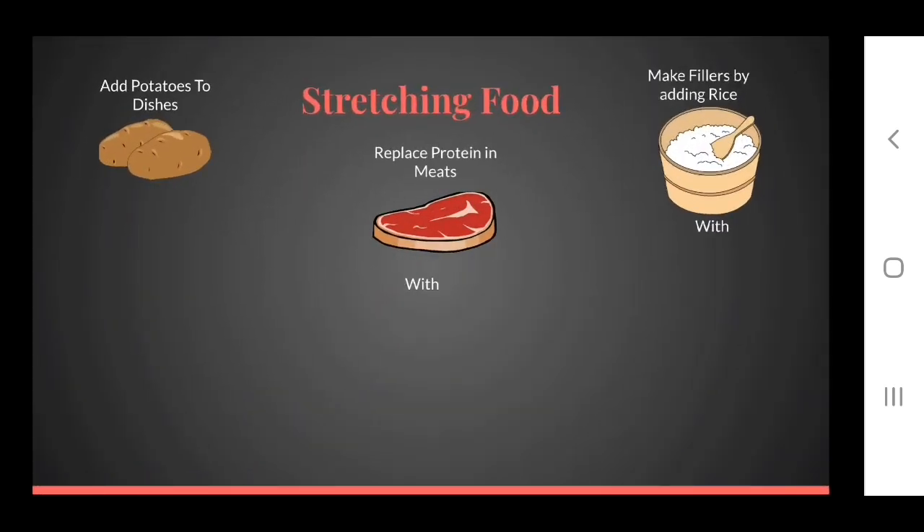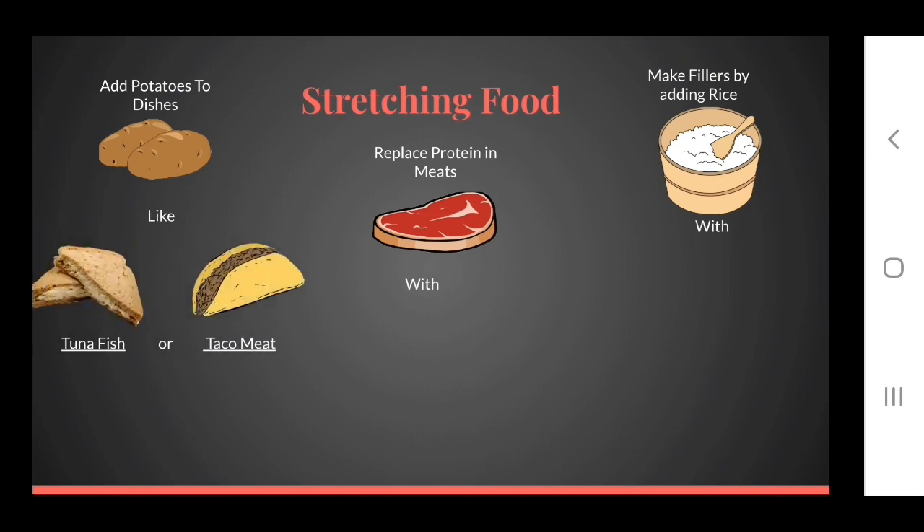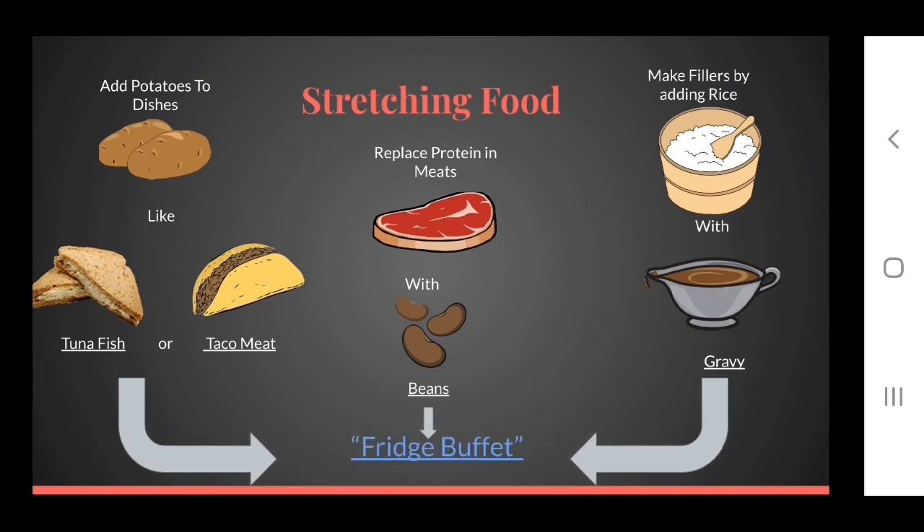That leads us to stretching the food that we have. Most of us know we can add beans, rice, potatoes, or pasta to our dishes to stretch a small amount of meat at mealtimes. Boiled potatoes can be added to taco meat or tuna fish, or beans can replace meat as a protein. Rice can be a wonderful filler with a small amount of stir fry or gravy. At least once a week it's a good idea to have a meal of just leftovers — some families call this a fridge buffet, dukes mixture night, or feast night, where all leftovers are served buffet style.